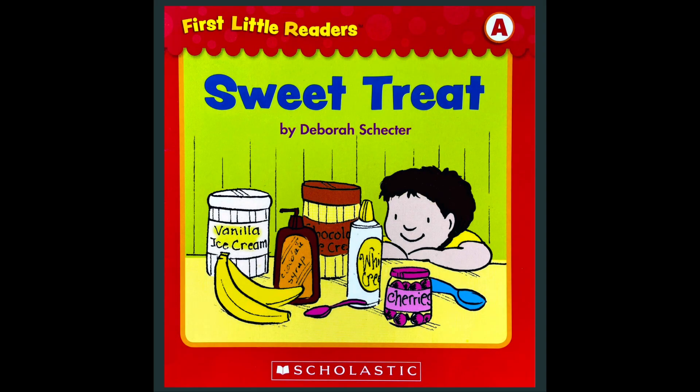Hello and welcome back to Storytime. Today we will read Sweet Treat by Deborah Schechter.